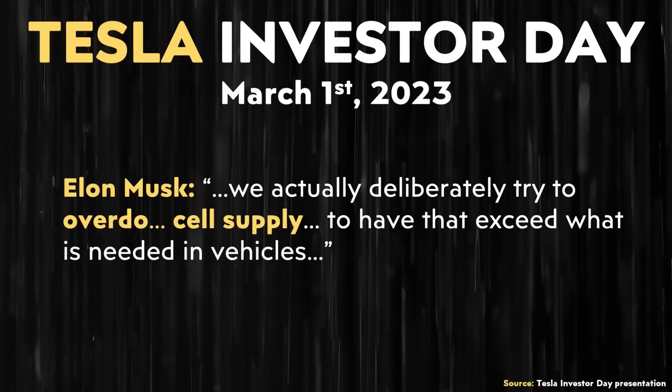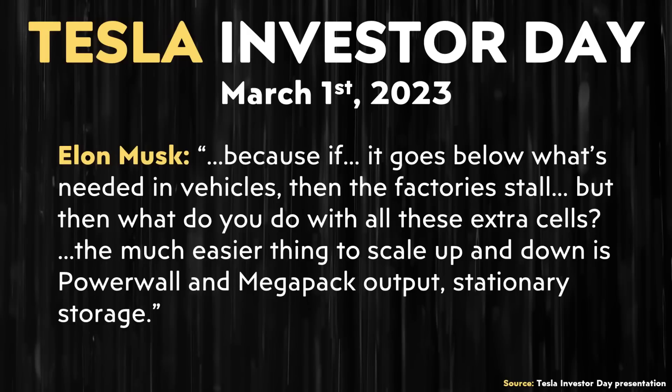Elon explained: "We actually deliberately tried to overdo cell supply to have that exceed what is needed in vehicles, because if it goes below what's needed in vehicles, the factories stall. But then what do you do with all these extra cells? The much easier thing to scale up and down is Powerwall and Megapack output — stationary storage." Tesla has planned for an oversupply of batteries relative to their vehicle manufacturing goals, using extra batteries for stationary storage.